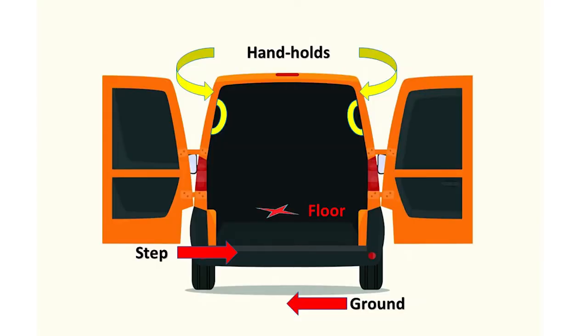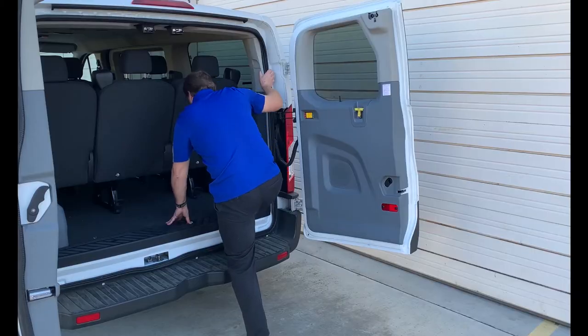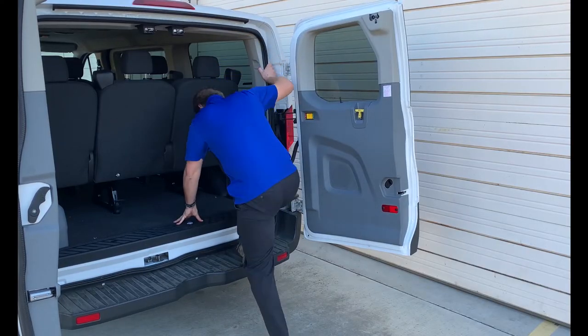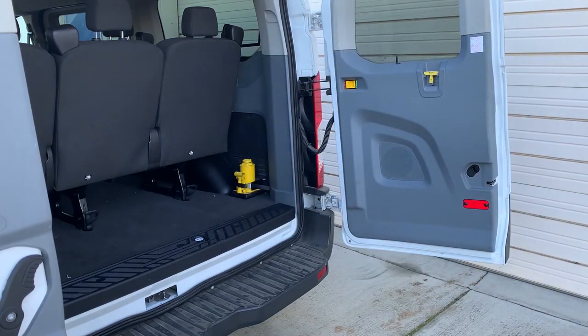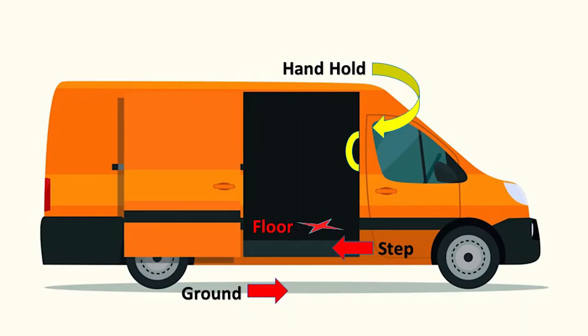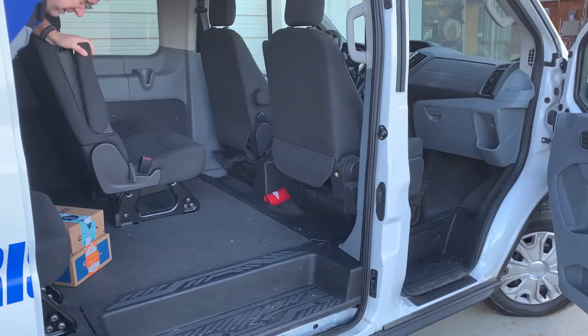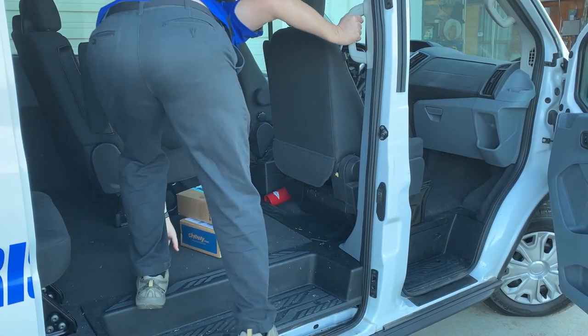Entering the back of the vehicle should follow the same process as the driver's seat. Each vehicle is different — you need to find a handhold on the vehicle, possibly placing one hand on the vehicle floor and stepping up to enter. Once inside, slide the packages towards the rear of the vehicle and exit the same way you entered, grabbing the packages for delivery once you're safely on the ground. The same process is true for entering the side of a vehicle. Find the safe points of contact for each location in the vehicle so that you can enter and exit while maintaining three points of contact.